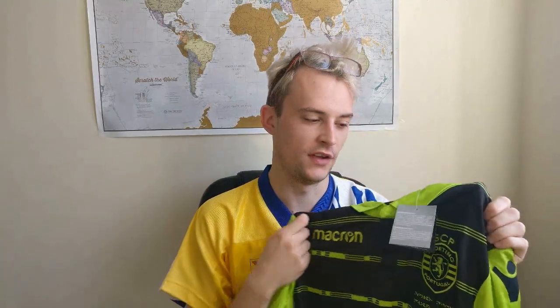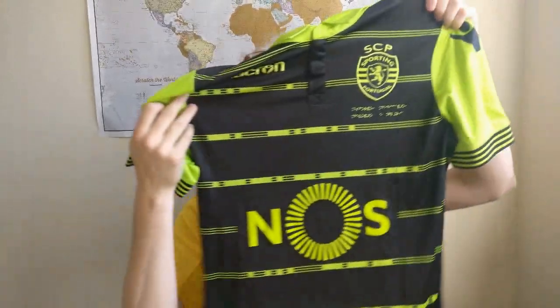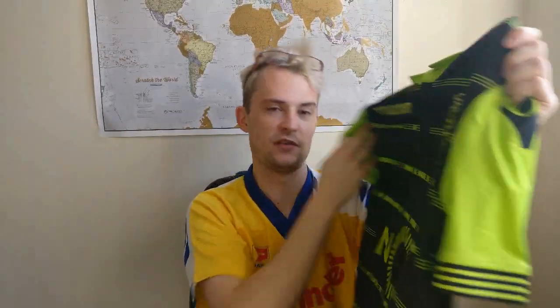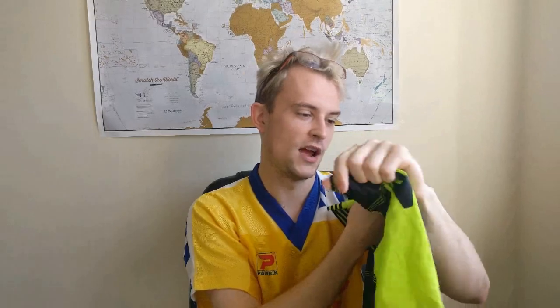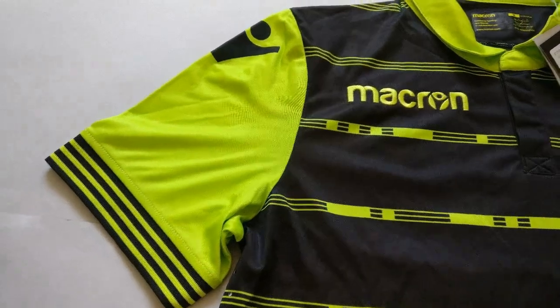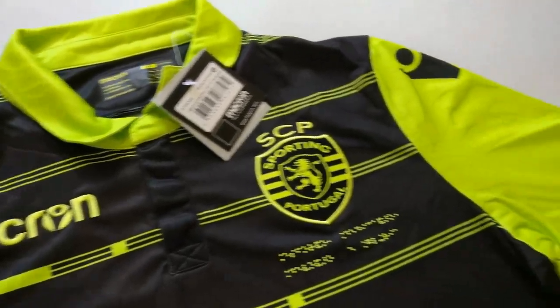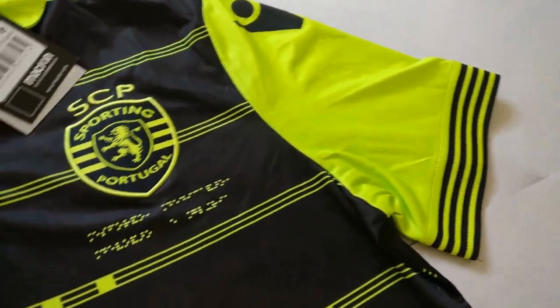At number 10 we have the Sporting Club de Portugal shirt from 2017-18 — it's the away shirt. I picked this up towards the end of the season in sales. I'd already owned a shirt from this club but felt like this design in particular deserved a place in my collection. I'm very happy to own this one and it's probably one of the best design shirts I've ever had. Initially it is the bright lime green and grey colour combination that grabs your attention, but it's the smaller details that make this shirt truly stand out.